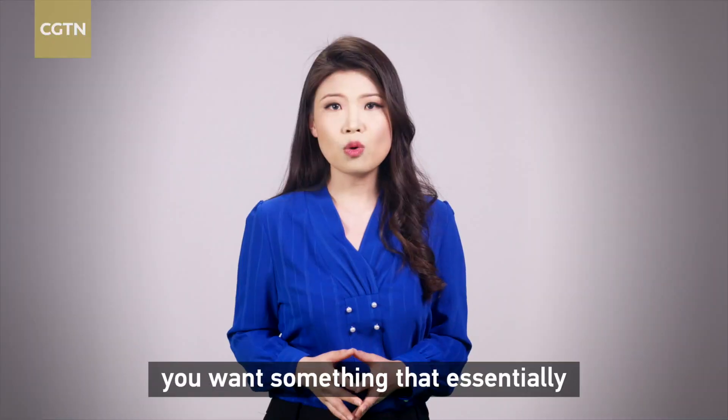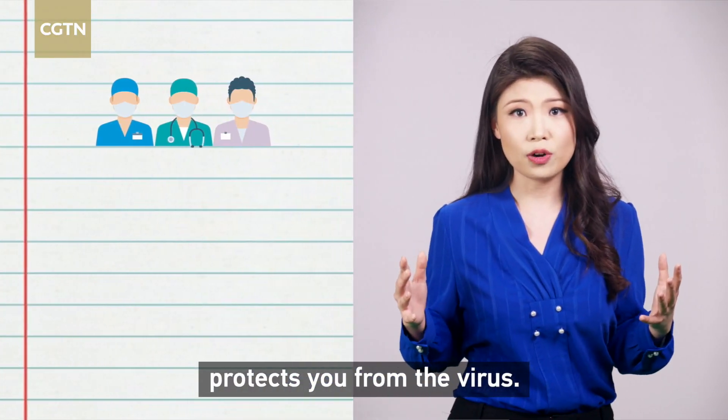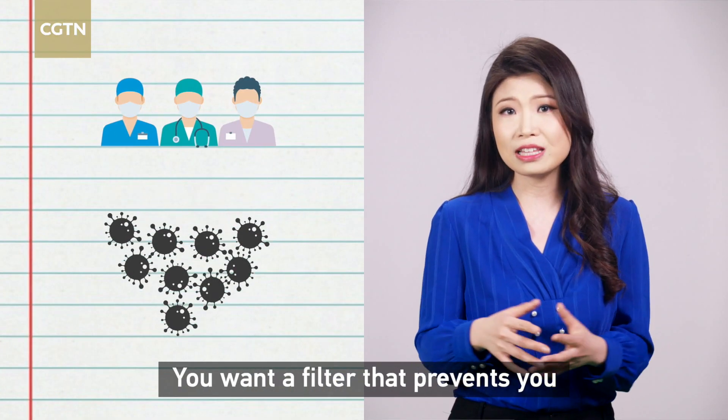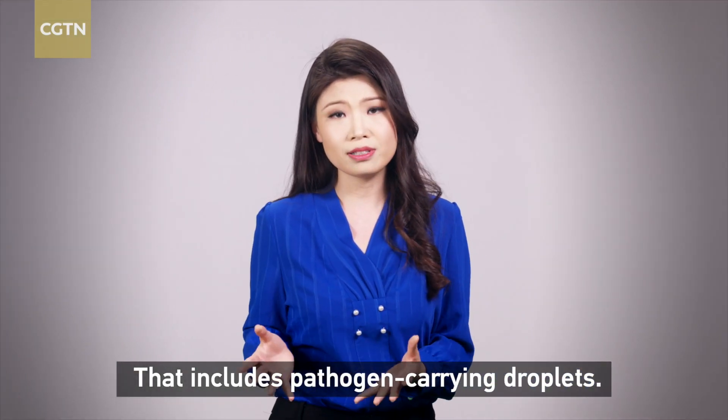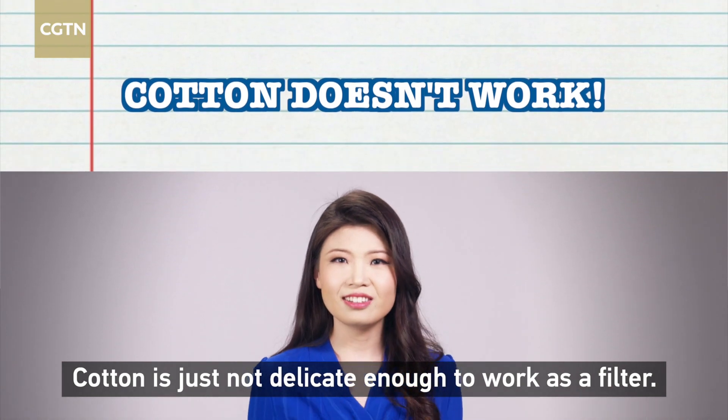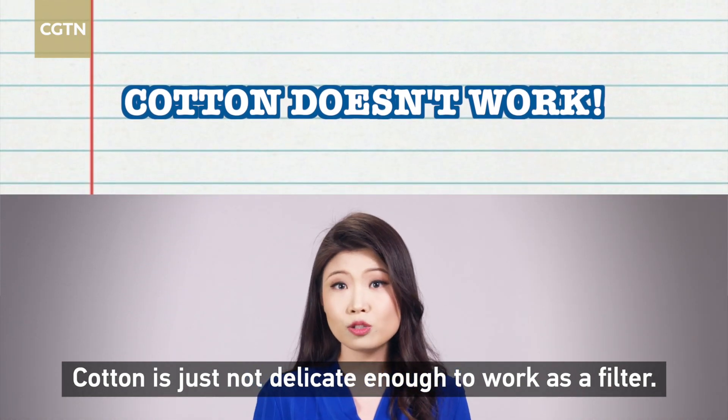When you wear a mask, you want something that essentially protects you from the virus. You want a filter that prevents you from inhaling harmful airborne particles — that includes pathogen-carrying droplets. But t-shirts? Cotton is just not delicate enough to work as a filter.